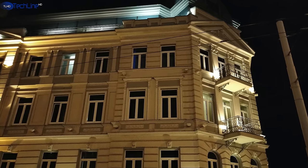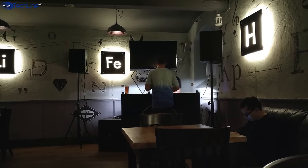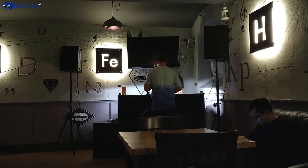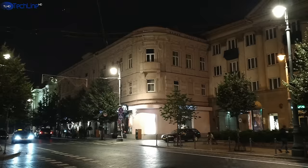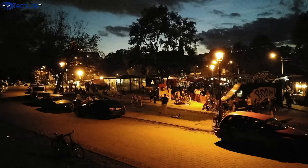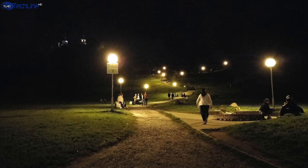The low-light camera performance is kind of a mixed bag, but we need to consider that the phone runs on a very early international software build. You can definitely get some good-looking night photos, but you may also get some pictures with quite a bit of noise and a low amount of detail. I'm pretty sure we'll see a software update to fix that.